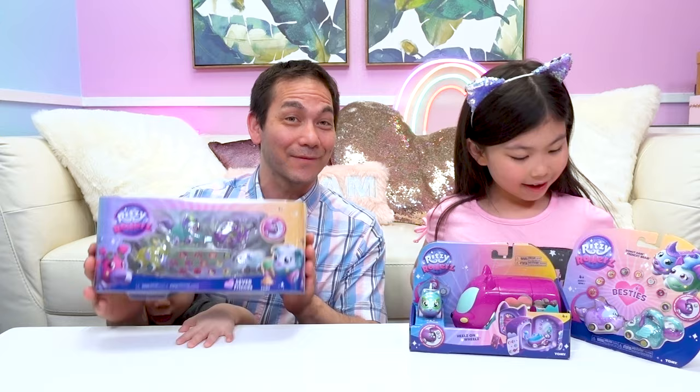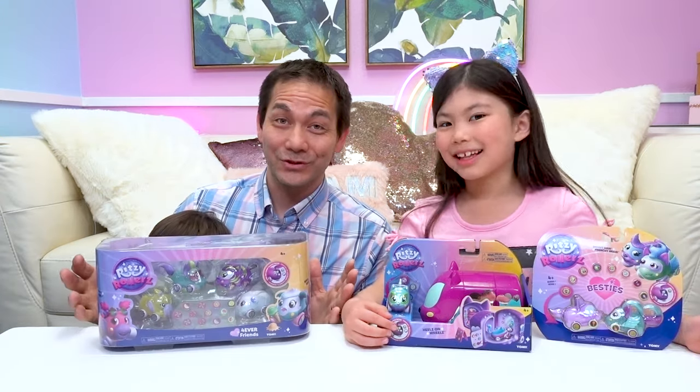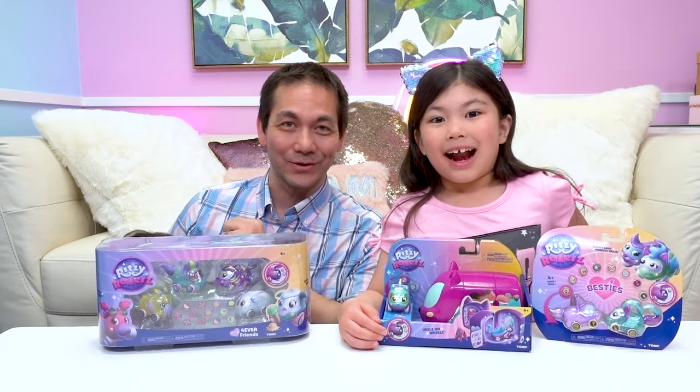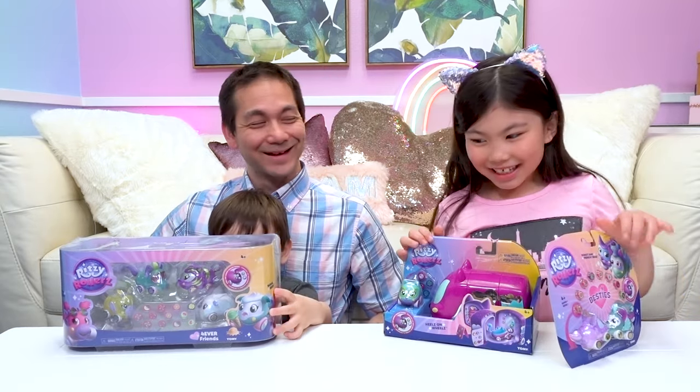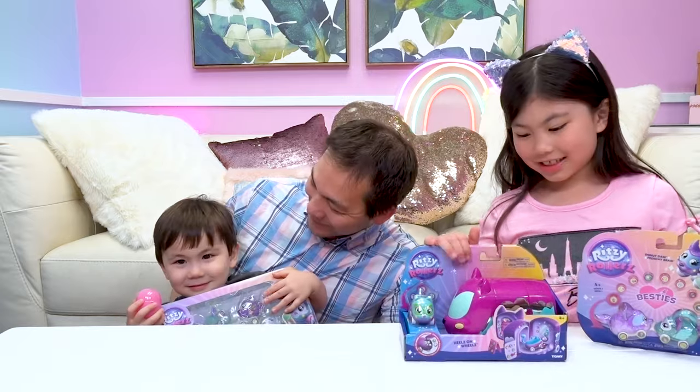We have the Besties and we have the Forever Friends. These were just released. You can find them on Amazon in the US and at Toys R Us in Canada. Okay, let's open this one. Oh look, Koa's grabbed on to one!